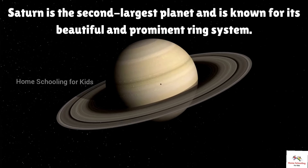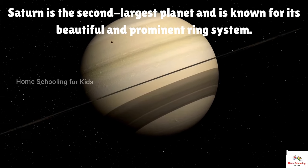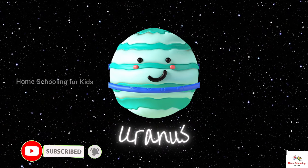This is Saturn. Saturn is the second largest planet and is known for its beautiful and prominent ring system.